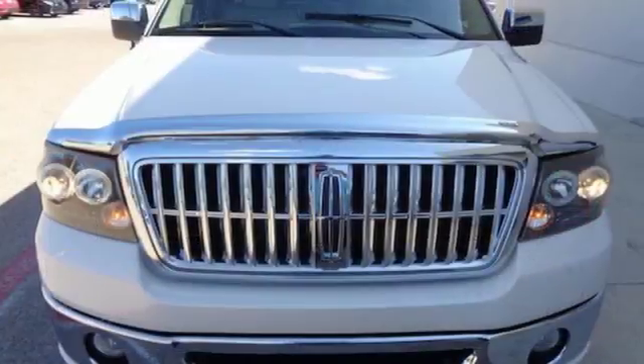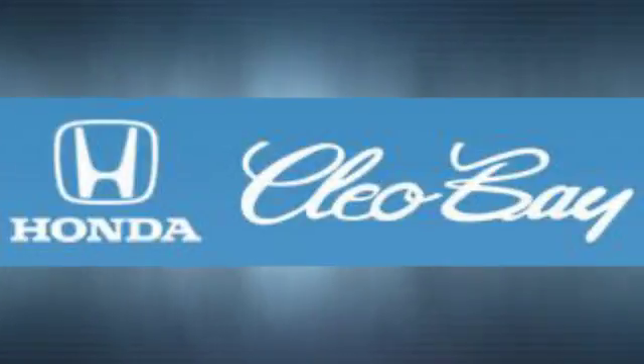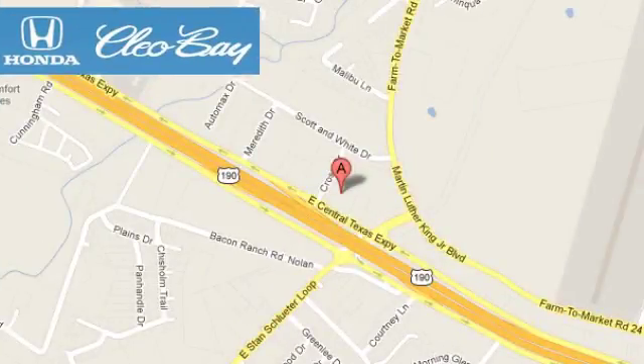In this case, it begins with a test drive. Start your next adventure today. Clio Bay Honda is one of the premier Honda dealers. We're conveniently located at 3907 East Centex Expressway in Killeen, Texas.